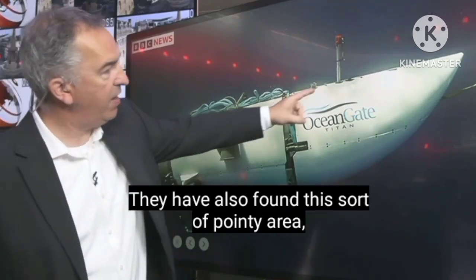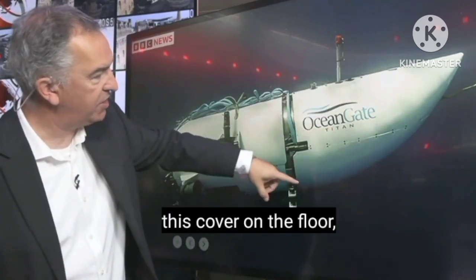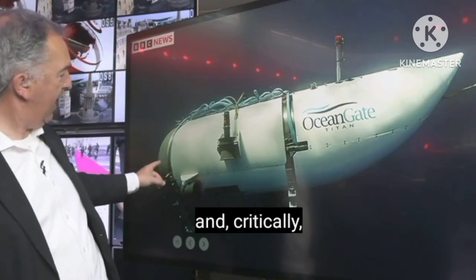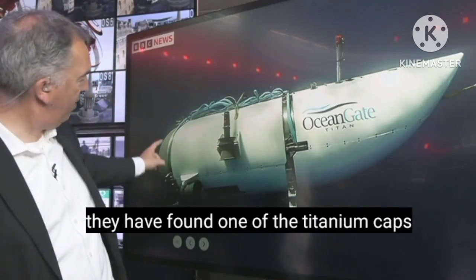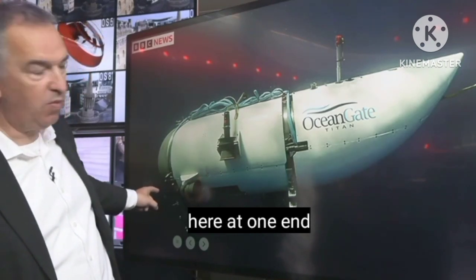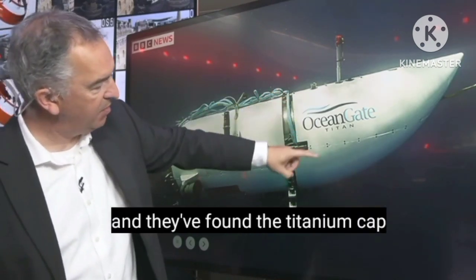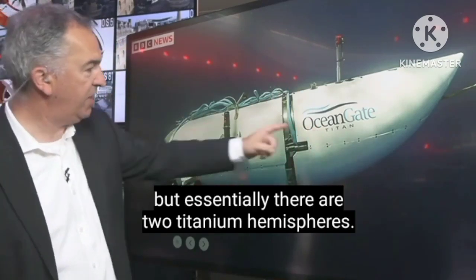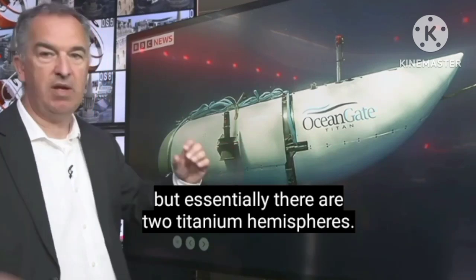They've also found this sort of pointy area, this cover on the floor, and critically they've found one of the titanium caps at one end and the titanium cap at the other end. You can't see it under this cover, but essentially there are two titanium hemispheres.